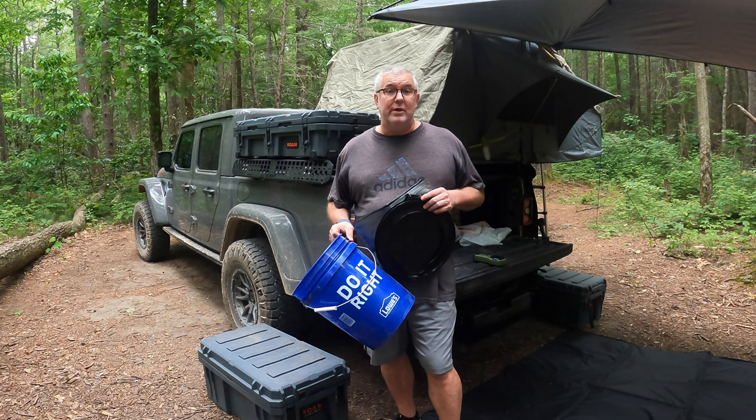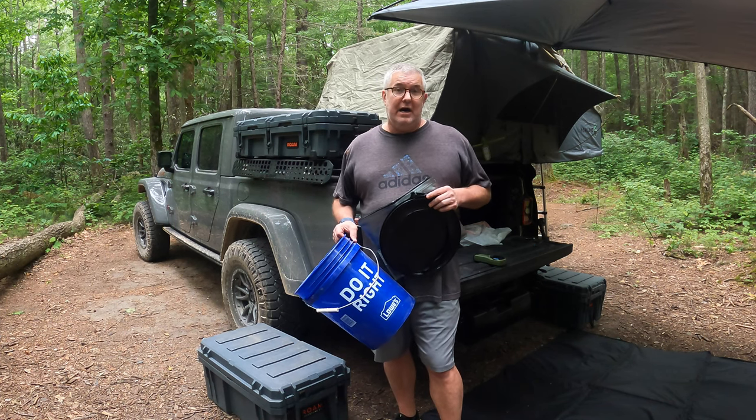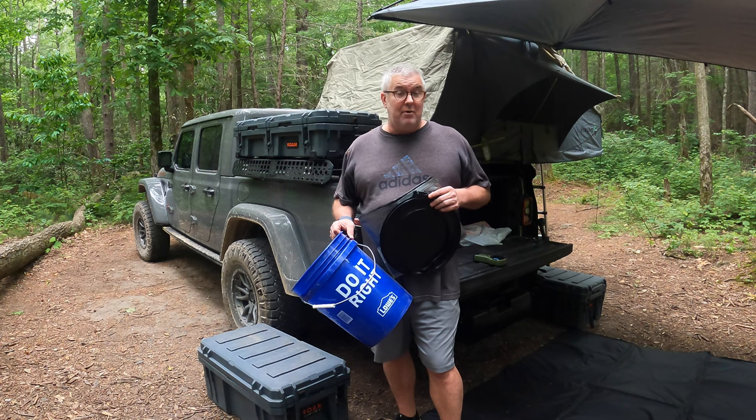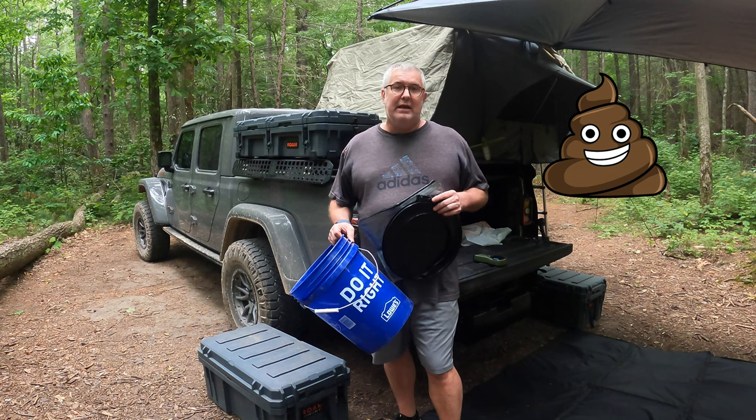It's Memorial Day weekend 2023. I'm out on a three-day weekend. I don't squat, so at some point in time I'm going to have to go and do a number two. How do you handle that?